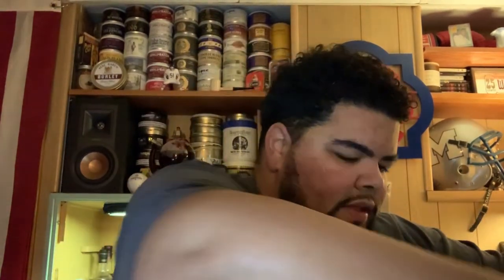We've got a jar — a nice, thick, full jar of some McClelland's 2015. Look at that. Oh man, got to pop it, got to pop it, got to give it some of that new air. That's the stuff right there.